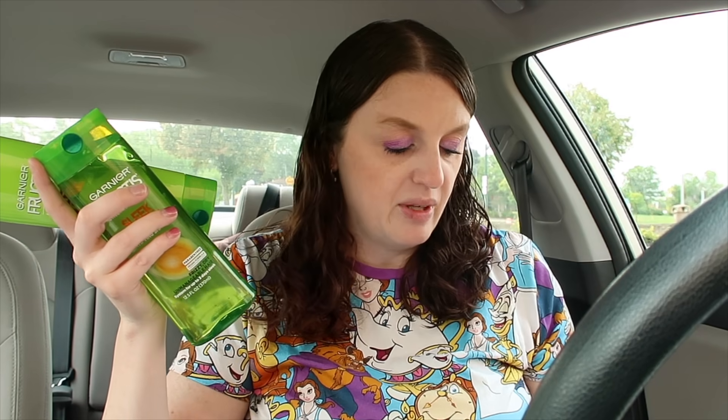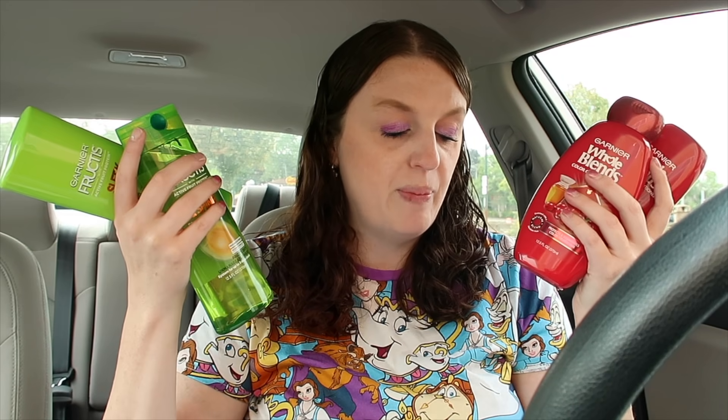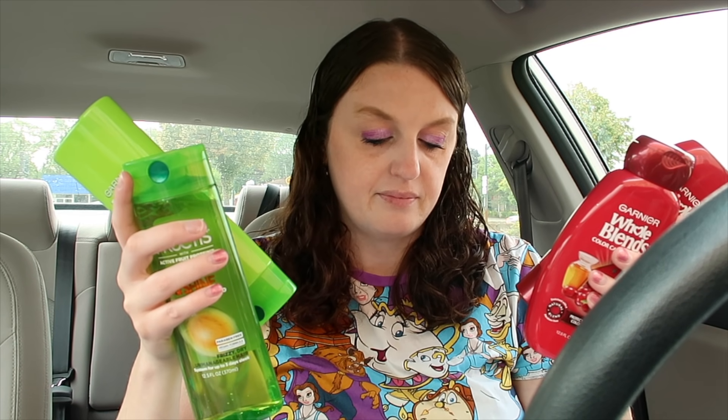We did the Whole Blends and Garnier Fructis deal — these were two for $7. I used the $3 off digital coupons. You buy all four with those two coupons, paying $8 for the four, but you get a $5 cash rewards — making it just $3 total, or 75¢ each.